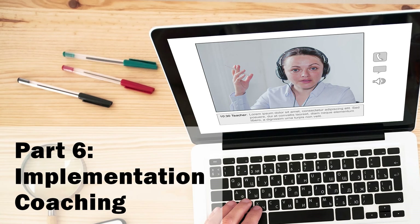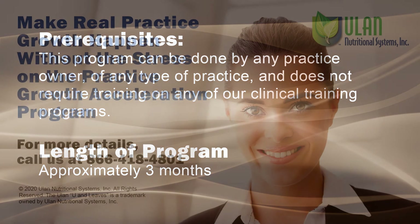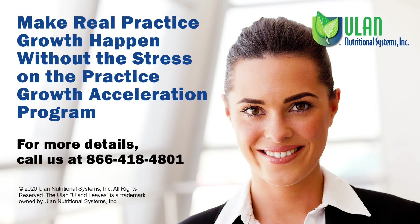The result is faster expansion without the stress and overwork that has almost always been a part of the growth process in the past. This program can be done by any practice owner of any type of practice and does not require training on any of our clinical training programs. The length of time for the program is approximately three months. Make real practice growth happen without the stress — enroll in the Practice Growth Acceleration Program. For more details, call us now at 866-418-4801.